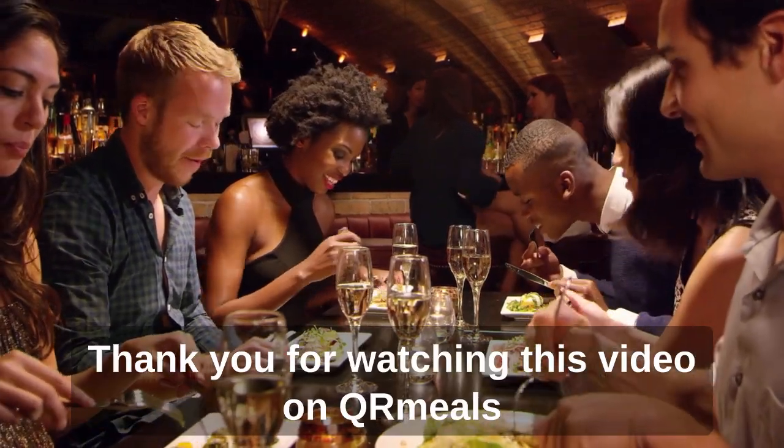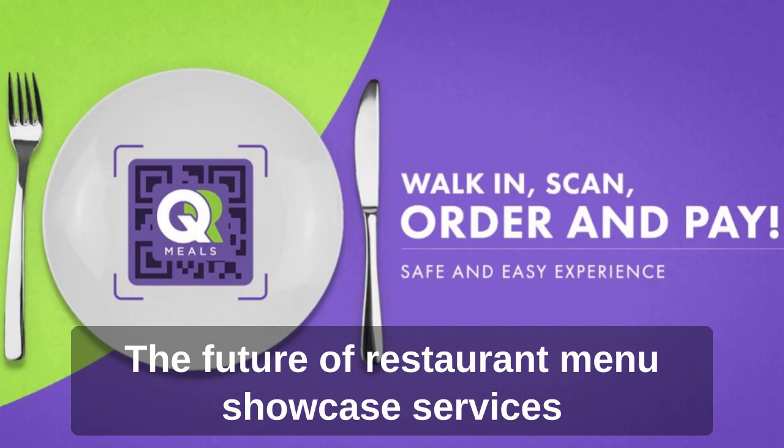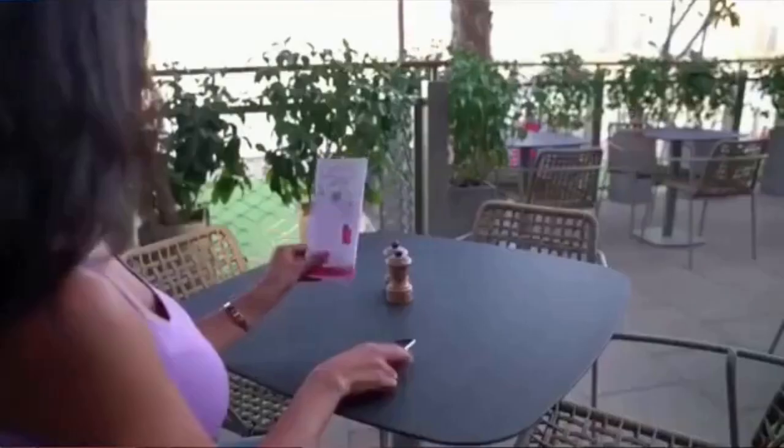Thank you for watching this video on QR Meals, the future of restaurant menu showcase services. My name is Rukman Mohnagula. I am very proud of Rotihaad. We started in the restaurant in Patangatar. I was brought on as a professional to promote this restaurant, so we implemented the QR Meals menu system.